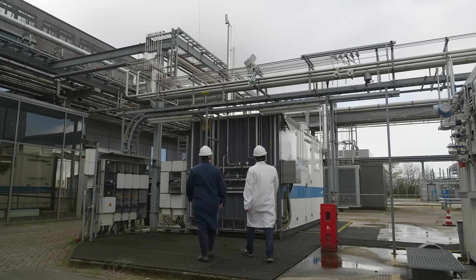A key driver for Shell is: when we scale these technologies, how can we improve energy efficiency? How can we reduce the space? How can we reduce the cost? And overall, how can we get the technology ready for gigawatt-scale deployment to support society's growth?